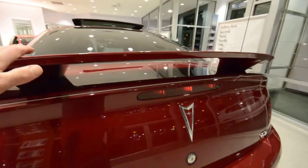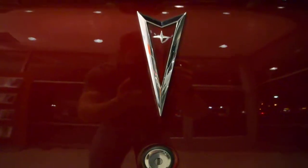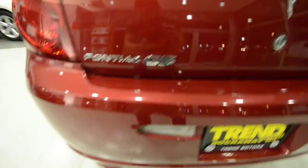Spoiler up top here — this says you mean business — as well as that Pontiac emblem. Very nice. Shiny exhaust tip.